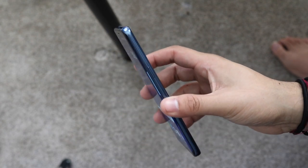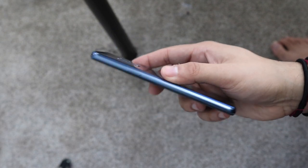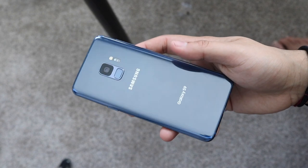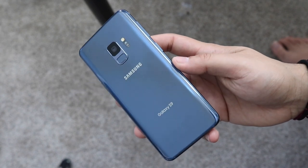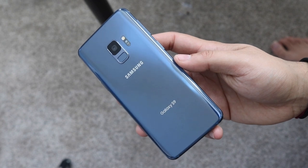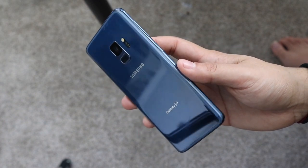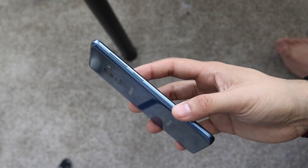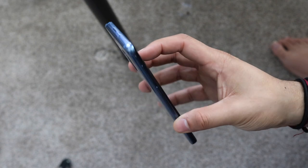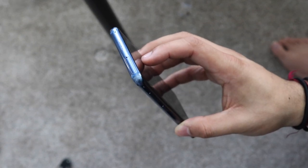Looking at the front, you have a 5.8-inch Super AMOLED display at 1440p by 2960 with 570 pixels per inch. That is one of my favorite things about this phone — the display looks so good it's unbelievable. When I was doing my iPhone 11 Pro versus Galaxy S9 comparison, this phone did not look bad at all — it actually looked better than the iPhone 11 Pro, which I wasn't expecting.